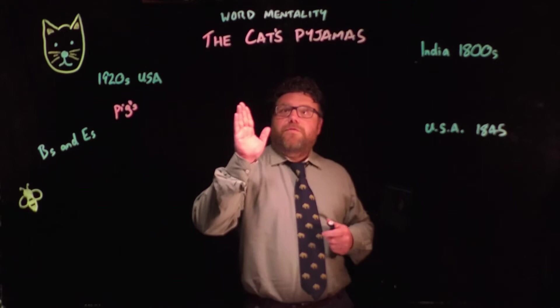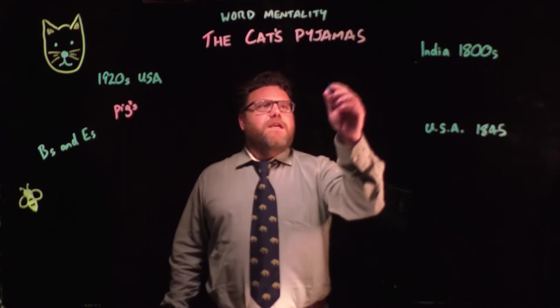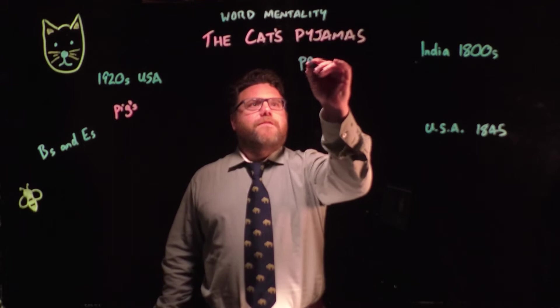We're looking at the phrase 'the cat's pyjamas' — an old-fashioned phrase — but also the spelling of 'pyjamas', because in England and in Australia, we spell pyjamas like this, with a Y as the second letter.